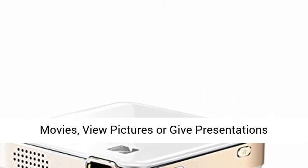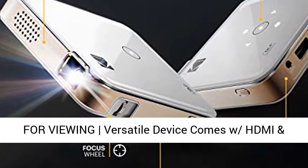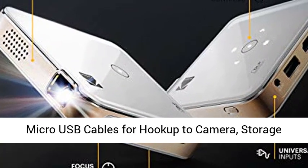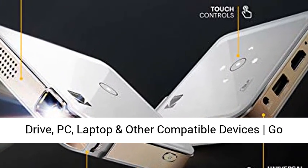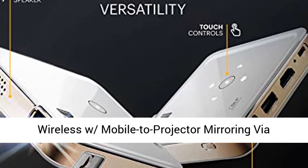view pictures, or give presentations anywhere a wall is available. This versatile device comes with HDMI and micro USB cables for hookup to camera, storage drive, PC, laptop, and other compatible devices. Go wireless with mobile-to-projector mirroring via AirPlay and Miracast.